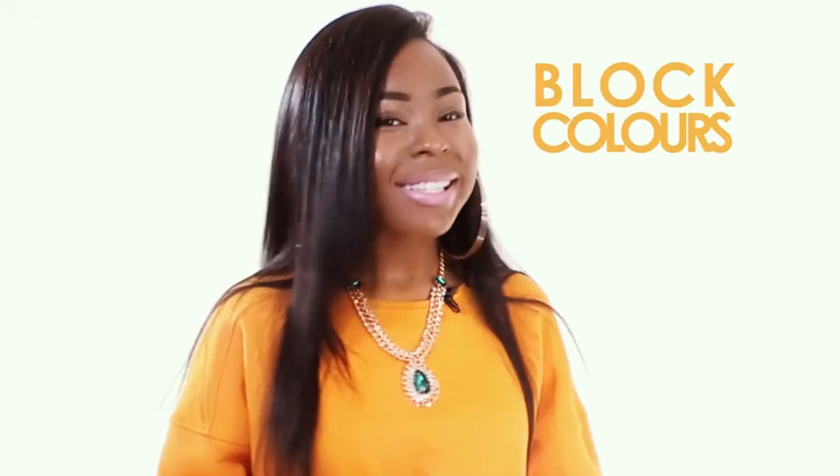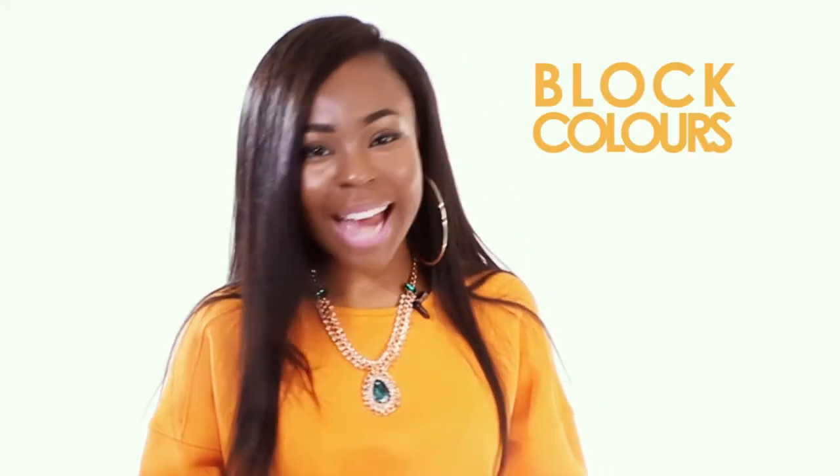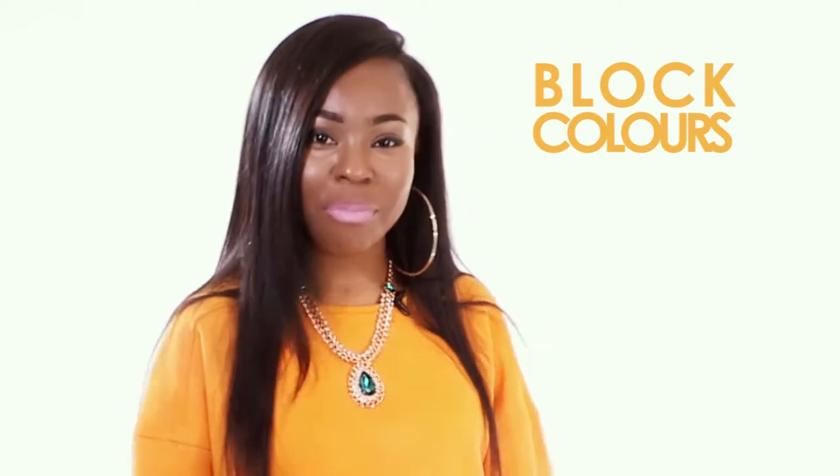It's all about being bold and beautiful this spring summer, so it's time to get out those block colours to stand out, stand bright and stand proud.